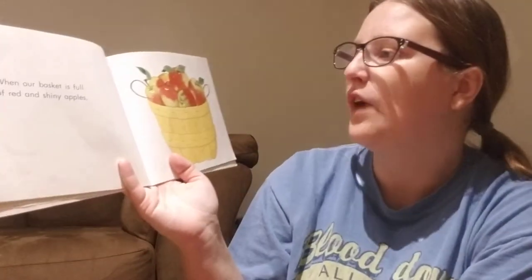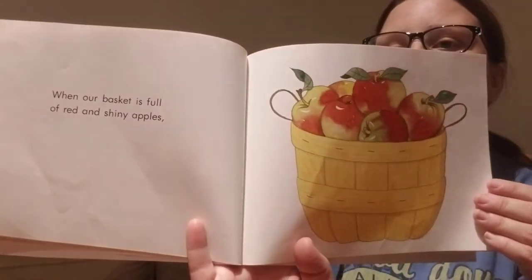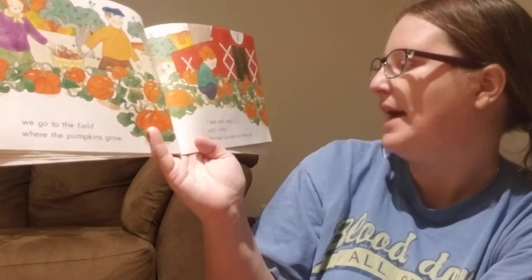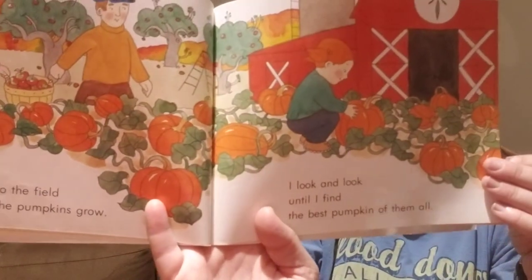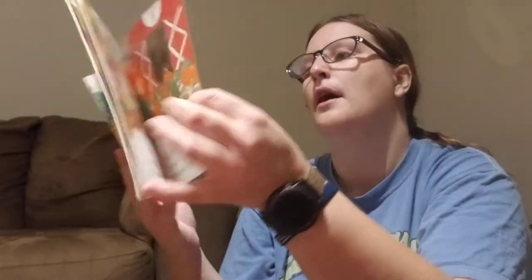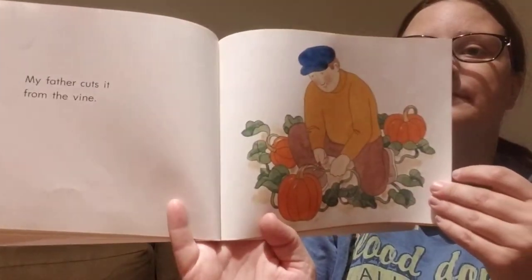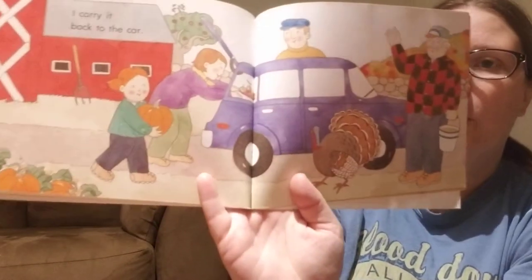When our basket is full of red and shiny apples, we go to the field where the pumpkins grow. I look and look until I find the best pumpkin of them all. My father cuts it from the vine.